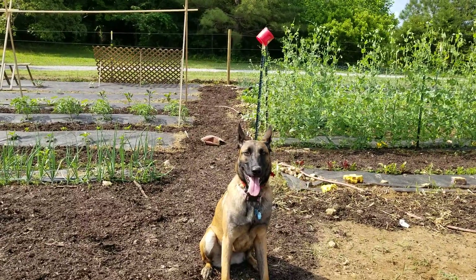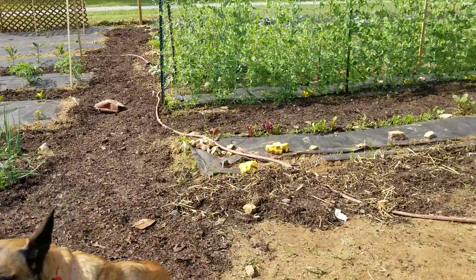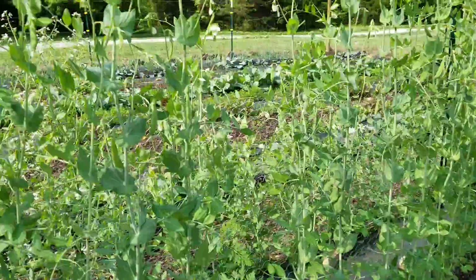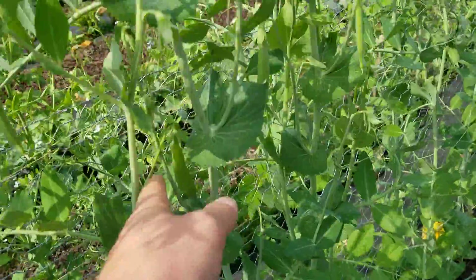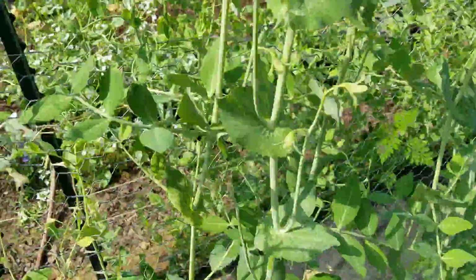Hey guys, a little update on the garden and I got Pepper posing for a shot here. Things have really been taking off. First I harvested all the turnips. Here's all the beets coming in real nice and the peas. We've been picking on these for the last four or five days and every day we get so many more peas. And that's going great.